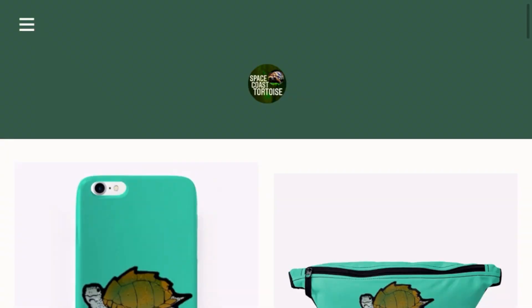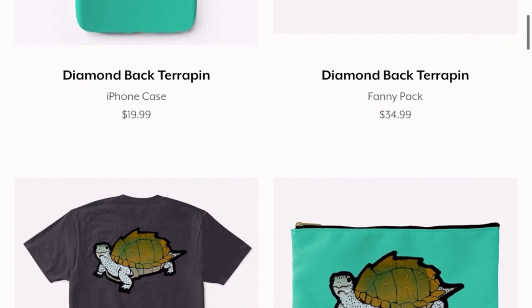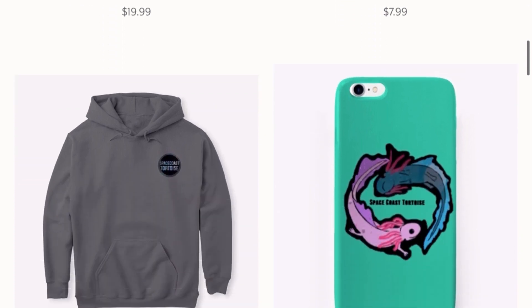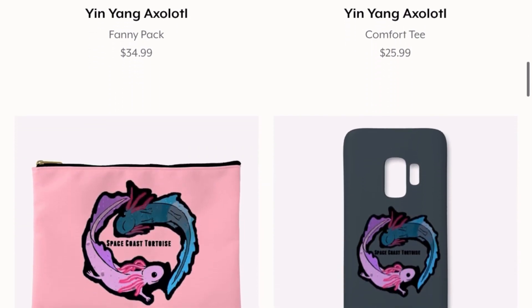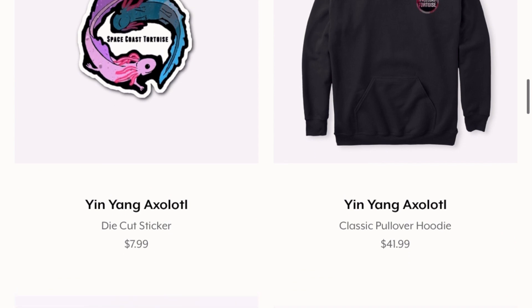If you're still watching, I should mention that I have a merch store launched on teespring.com under Space Coast Tortoise. All proceeds go to the tortoises — it will help offset feeding costs and possibly expand opportunities to further education and other species. If you're interested, you can find the link in the video description below.